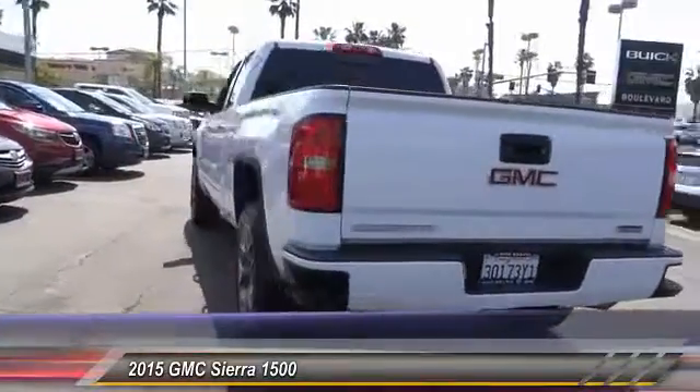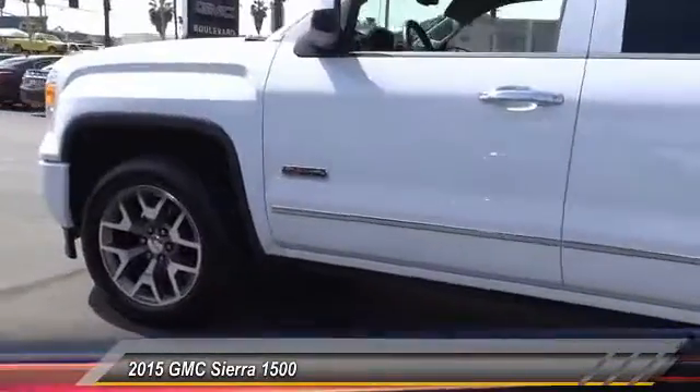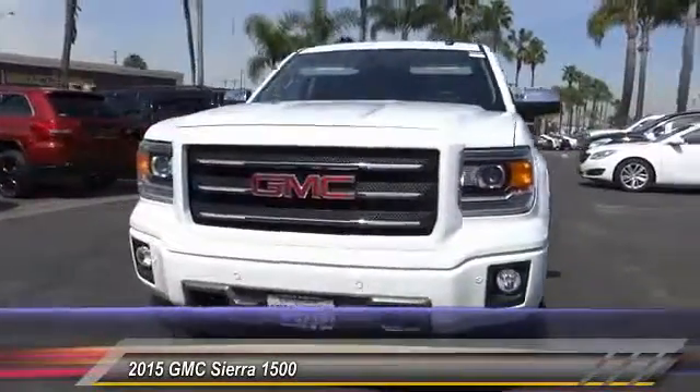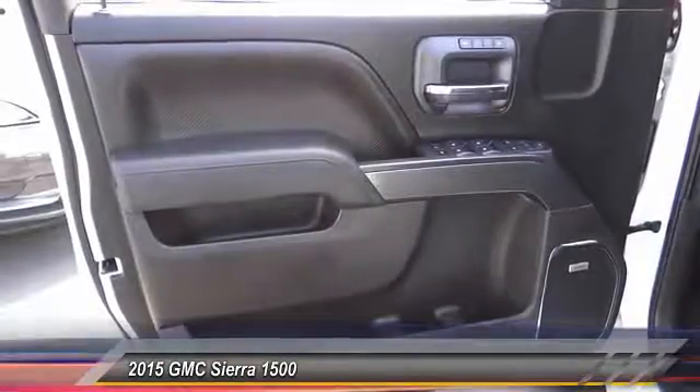Sierra 1500 now comes standard with a Vortec 6.2-liter and 5.3-liter V8 engine and an electronically controlled six-speed automatic transmission that combines high max hauling capability with precise controls, and is priced below $40,000.